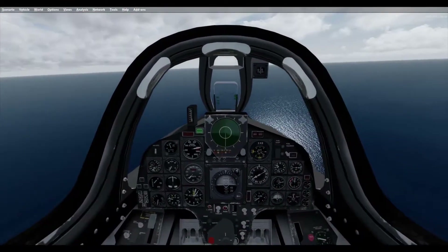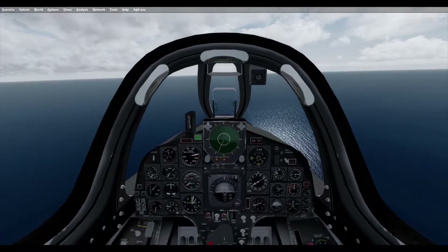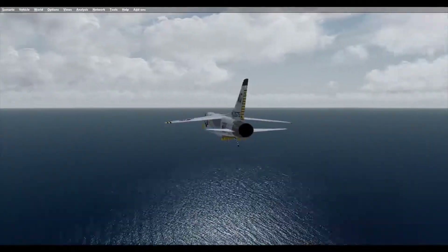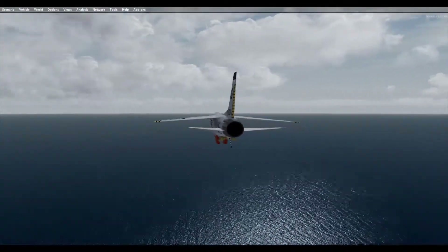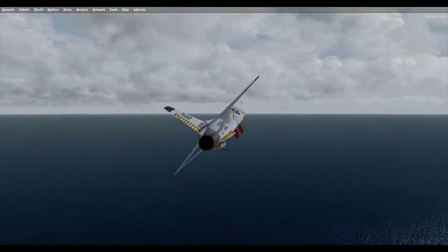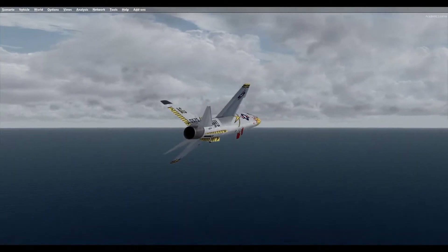Carrier qualification trials were completed on board the USS Forrestal in April 1956, and the first operational F-8Us were delivered to VX-3 on 28 December 1956. The evaluation flights identified problems with directional stability, weak landing gear, and an overheating afterburner.